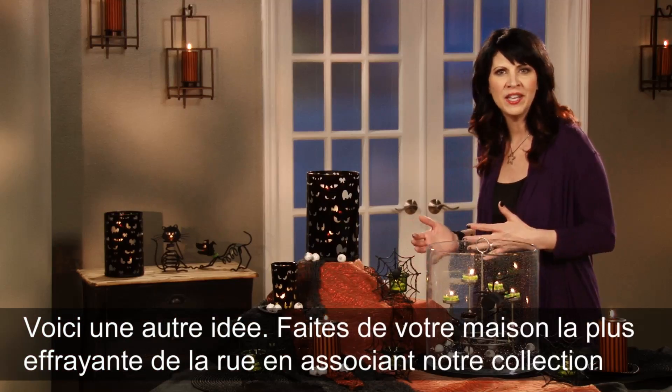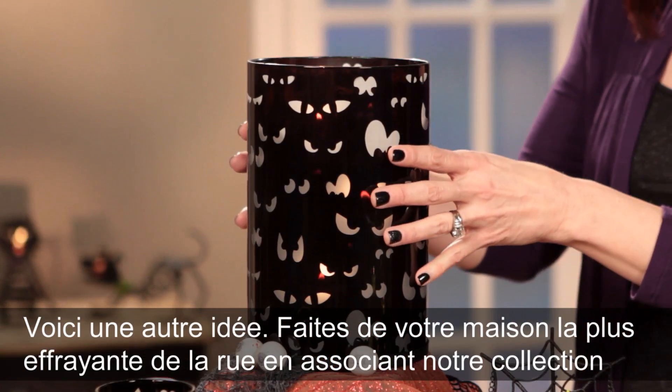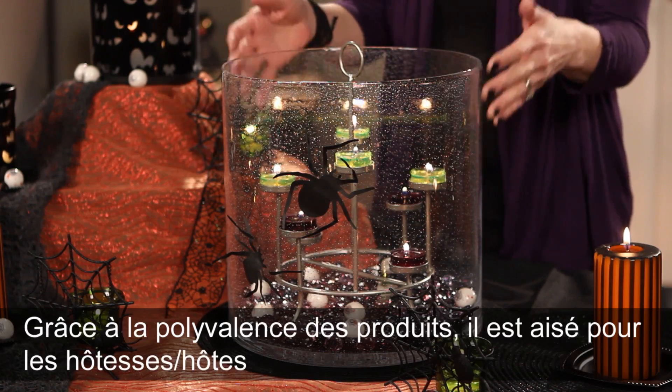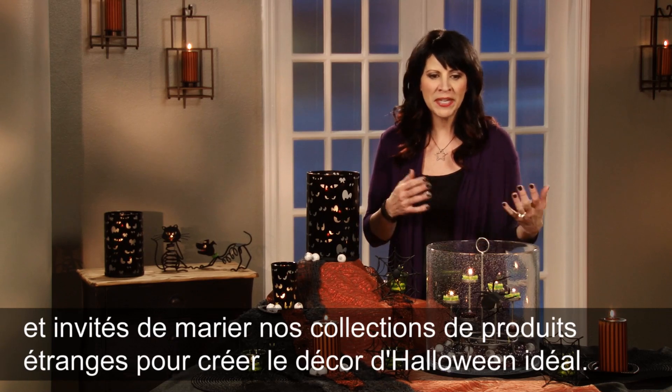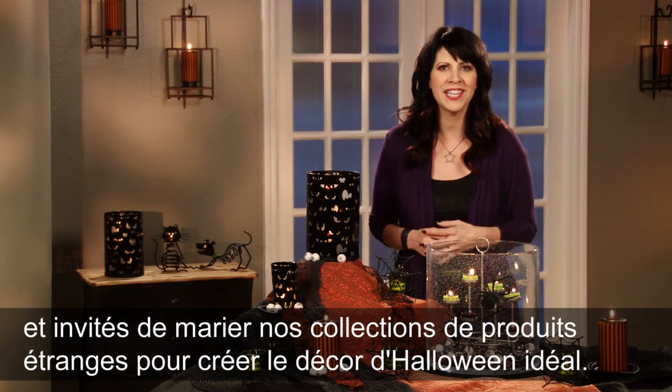Here's another idea: make your home the spookiest on the street by pairing our Spooky Ice collection with the magical Majestic Hurricane. With the versatility of our products, it's easy for hosts and guests to mix and match our eerie product collections to create the perfect Halloween display.